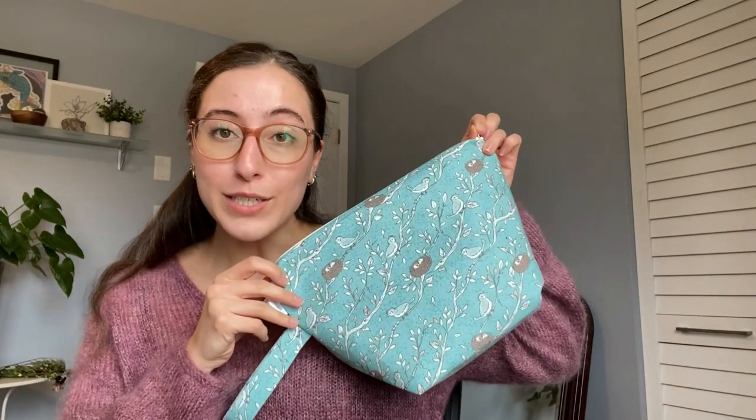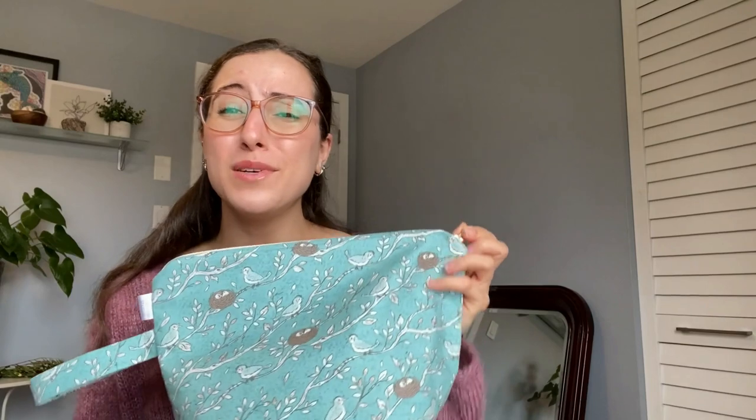All of the project bags you're going to see were a super generous gift from my friend Jenny of Honeybird Studio. She recently started posting her own podcast episodes again after a very long hiatus and also shares her own project bags. Thanks Jenny — these are still bringing me so much joy!